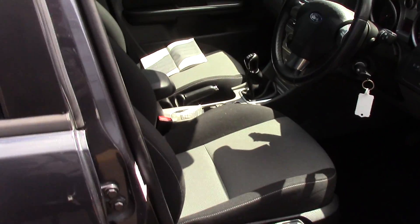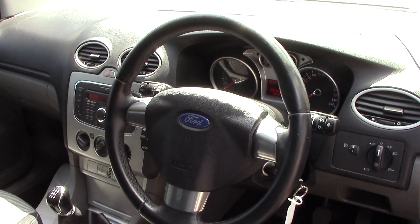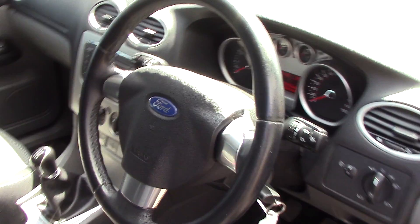Making our way to the driver's side of the vehicle now, we can get a look at all the various instruments, as well as the grey cloth seat interior.